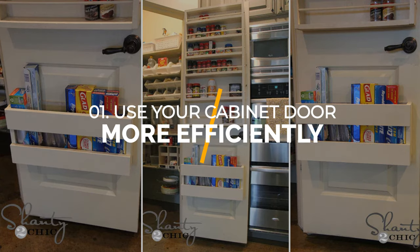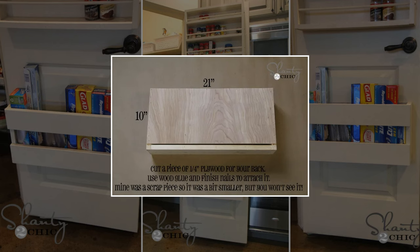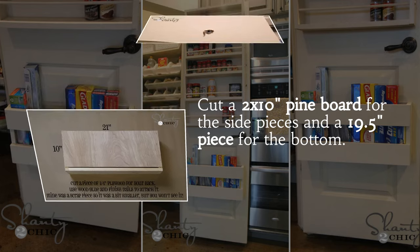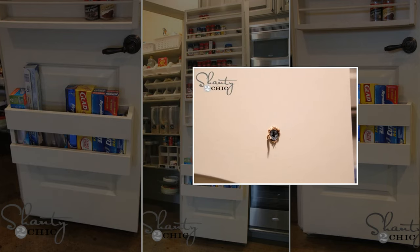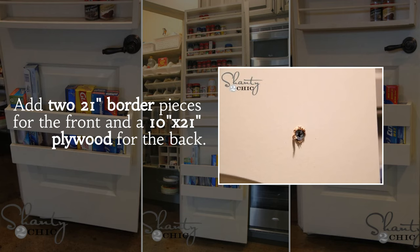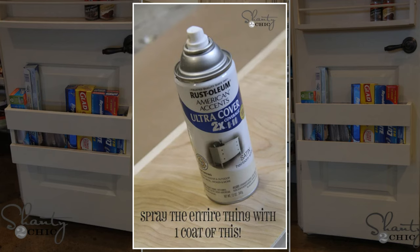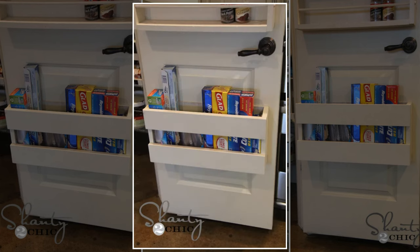Number 1: Use your kitchen cabinet door more efficiently. Transform your kitchen doors into storage space with this easy DIY project. First, cut a 2 x 10-inch pine board for the side pieces and a 19.5-inch piece for the bottom. Attach them together with wood glue and nails to form a U-shape. Add two 21-inch border pieces for the front and a 10 x 21-inch plywood for the back. Finally, paint it to match your kitchen decor and install it on the door with nails or screws. Now you can store foil, wrap, and plastic bags in a convenient and space-saving way.